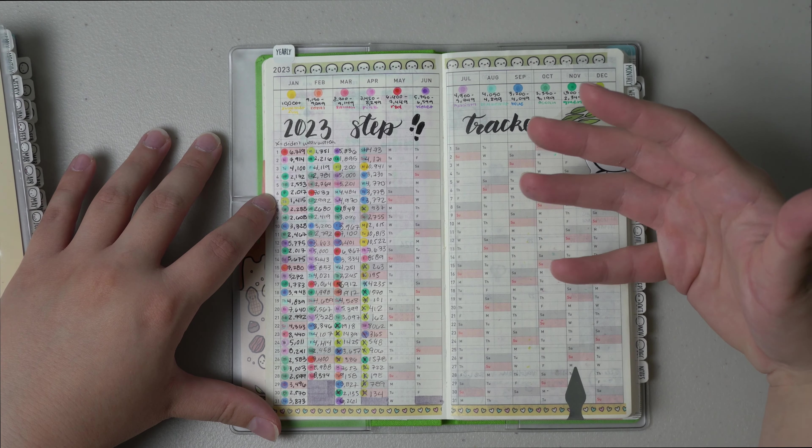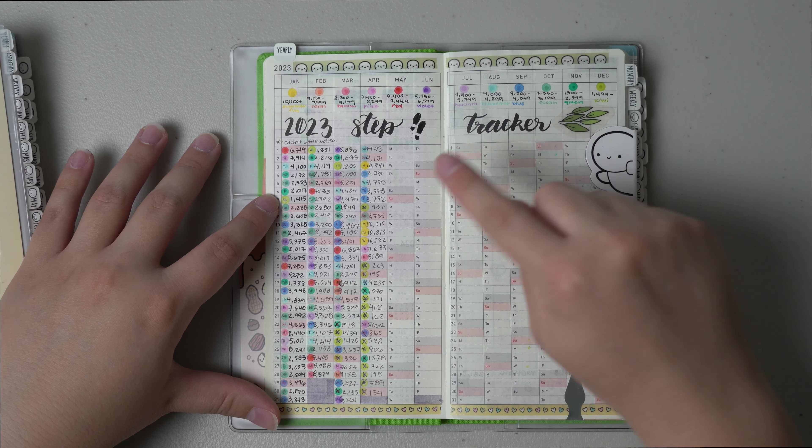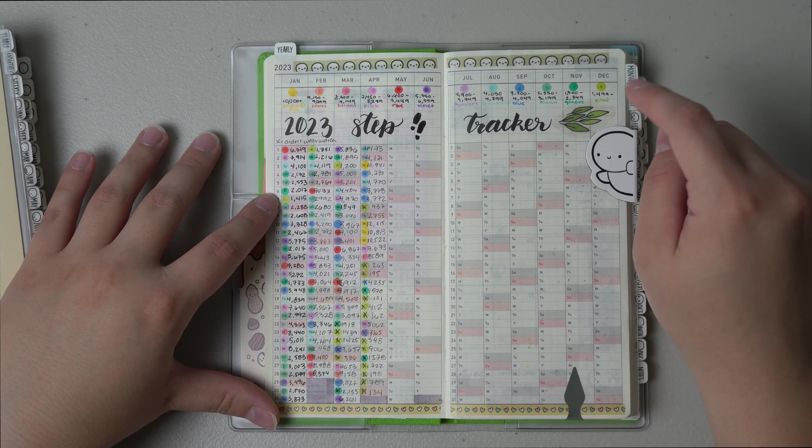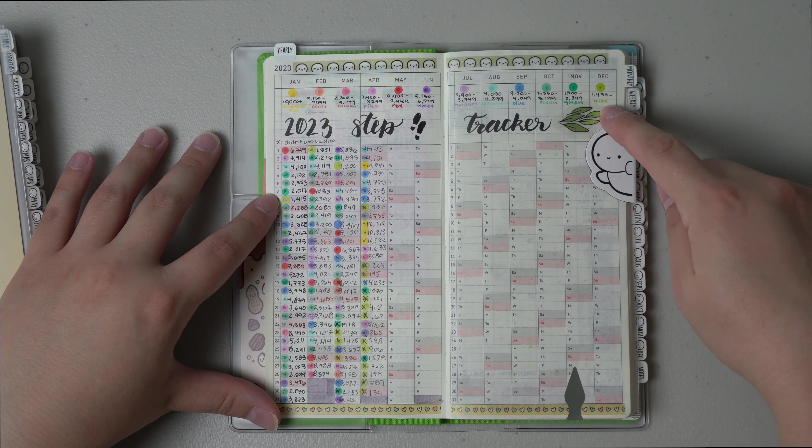As of now I'm not wearing the watch so the steps aren't really being recorded, and having a bunch of green dots is kind of sad especially since that's like the lowest category.